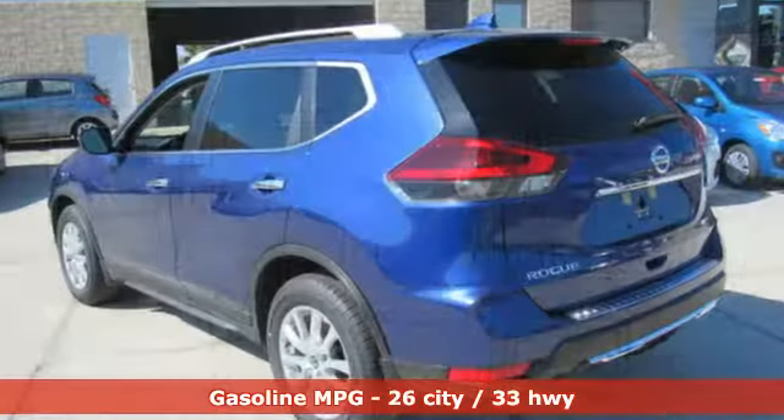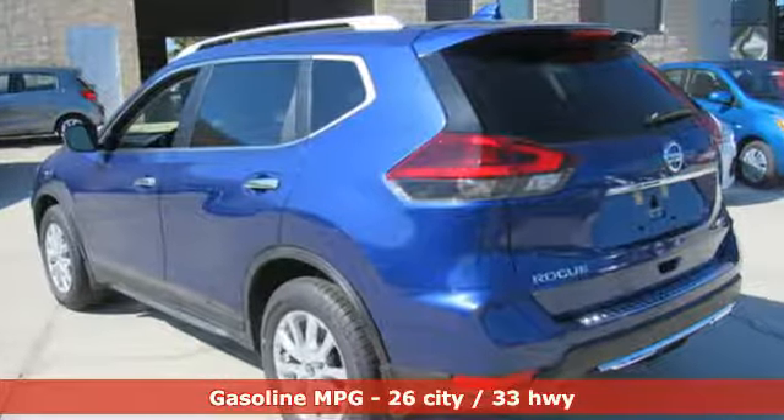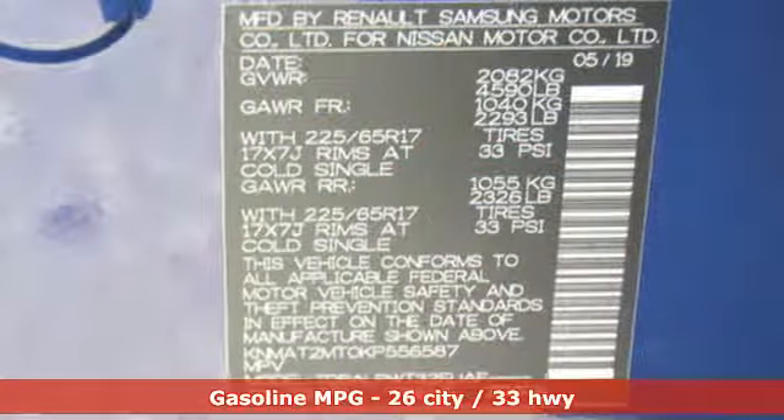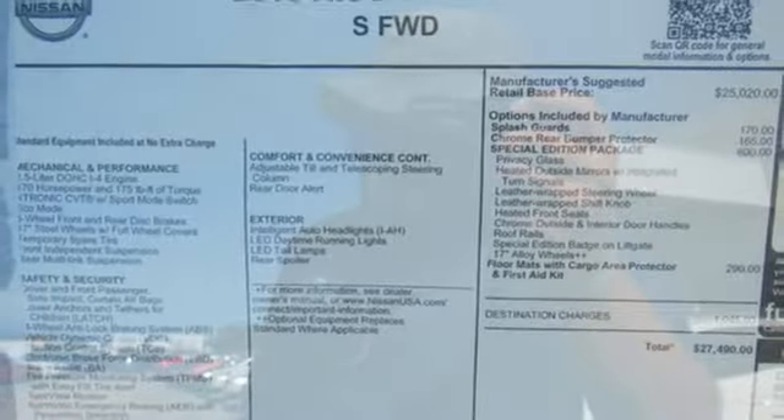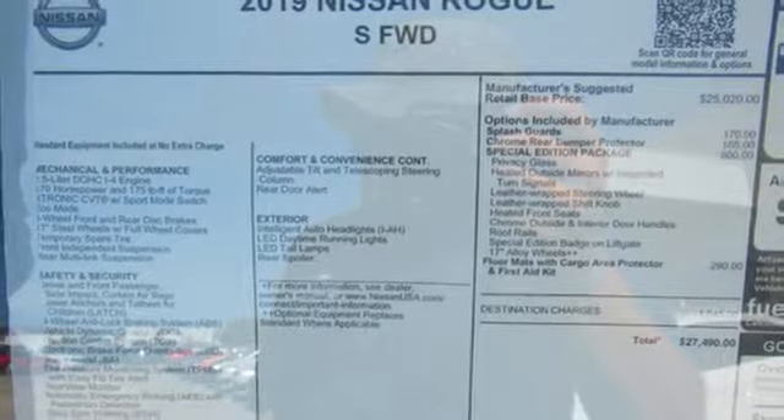And it comes with all the amenities you need: streaming audio, wireless phone connectivity, manual tilting steering column, 312 volt power outlets, and manual telescoping steering column.